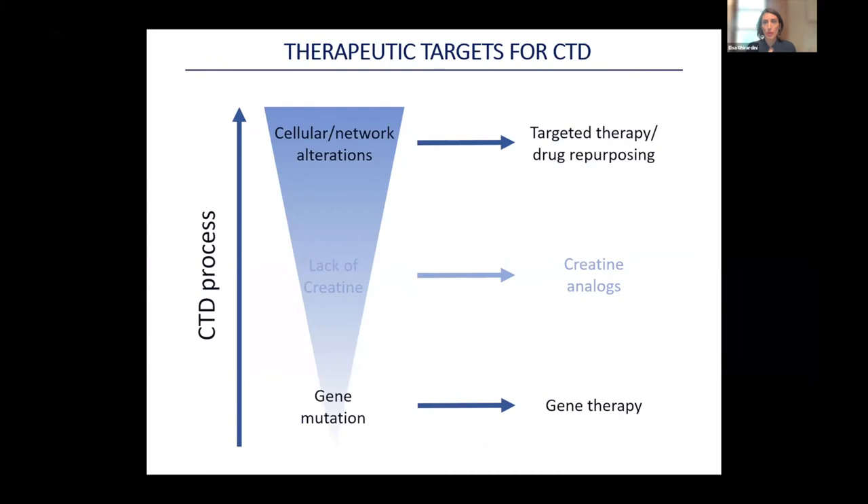In our lab we're working on two strategies. On one hand, we want to identify the cellular and molecular pathways that are most impacted by the disease so that we can tailor specific therapies or repurpose existing drugs. On the other hand, we want to act at the most radical level by correcting the genetic defect through gene therapy, which would ideally allow a lifelong correction of the disease, possibly with a single, minimally invasive treatment.